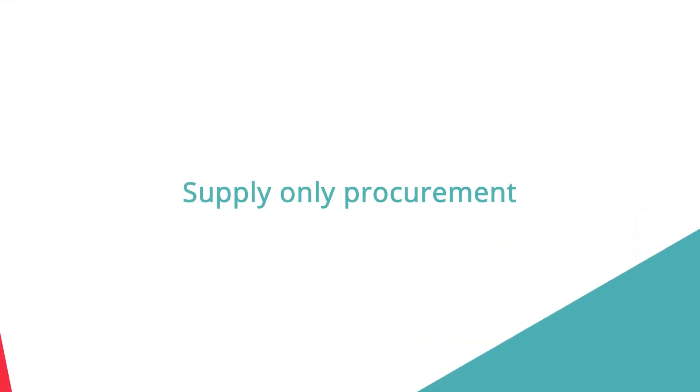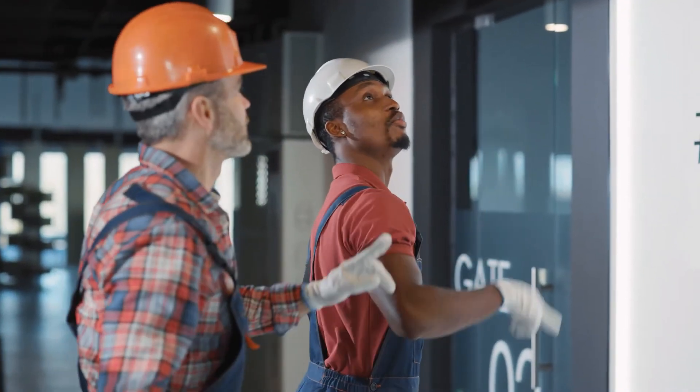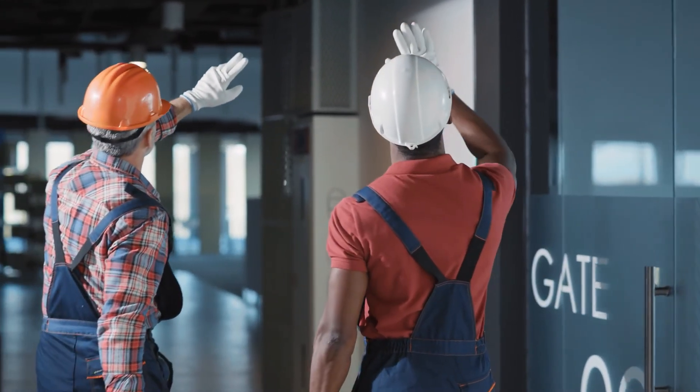Purchase all your non-F&B assets and maintain them through one automated system. The system automatically manages the warranties and ensures that any call-outs relating to the asset within the warranty period are directed to the warranty contractor.